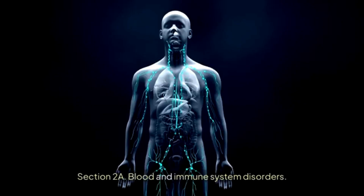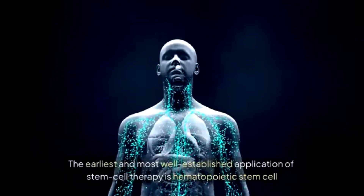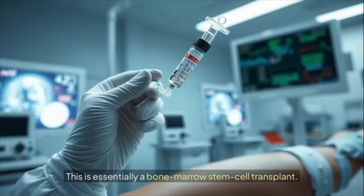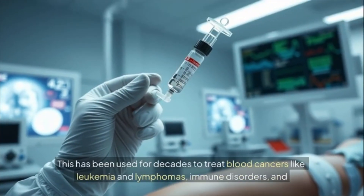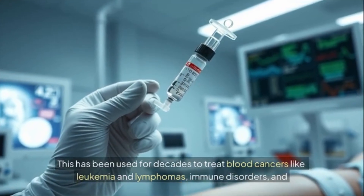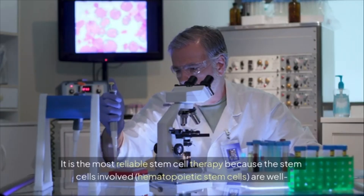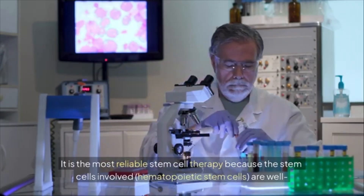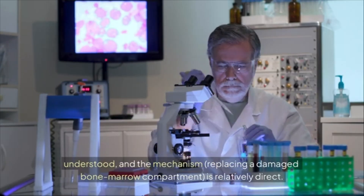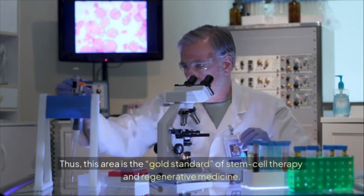Section 2a: Blood and immune system disorders. The earliest and most well-established application of stem cell therapy is hematopoietic stem cell transplantation (HSCT), essentially a bone marrow stem cell transplant. This has been used for decades to treat blood cancers like leukemia and lymphomas, immune disorders, and bone marrow failure conditions. It is the most reliable stem cell therapy because the mechanism — replacing a damaged bone marrow compartment — is relatively direct, making it the gold standard of stem cell therapy.